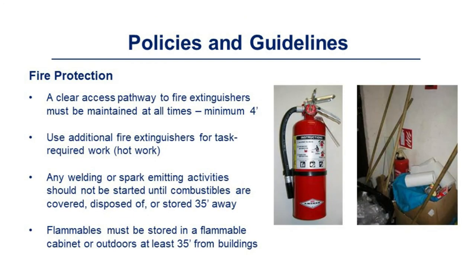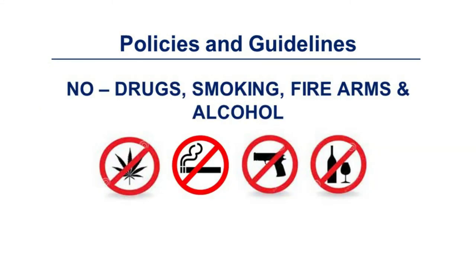A clear access pathway to fire extinguishers must be maintained at all times — minimum four feet. Use additional fire extinguishers for tasks requiring it, such as hot work. Any welding or spark-emitting activity should not be started until combustibles are covered, disposed of, or stored 35 feet away. Flammables must be stored in a flammable cabinet or outdoors at least 35 feet from the building. No drugs, smoking, firearms, or alcohol on site.